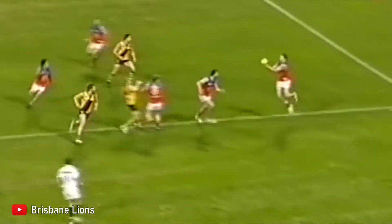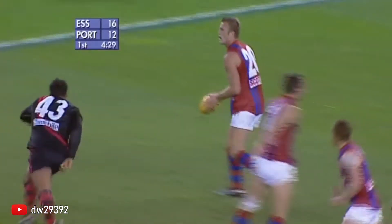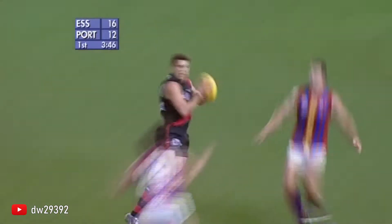Back when I was a kid, Heritage Round in the AFL used to be one of my favourite rounds for the season. Seeing all those old Guernseys used to really bring out some nostalgic feelings amongst a lot of the AFL community, and I think it's a shame that Heritage Round was ultimately canned. So, what happened to Heritage Round?